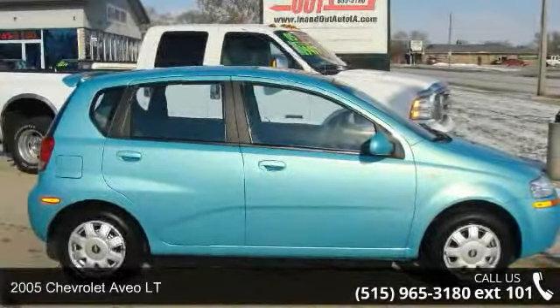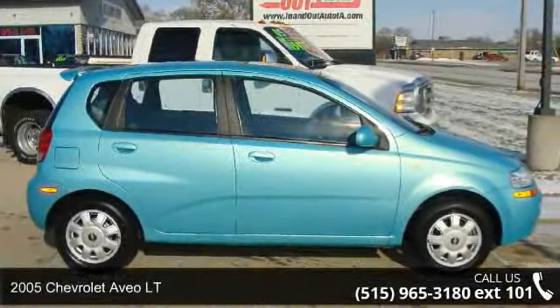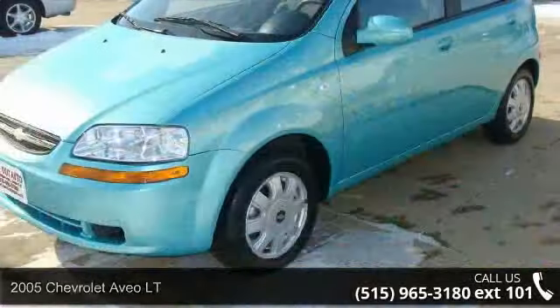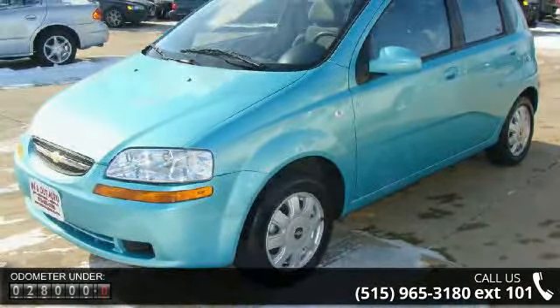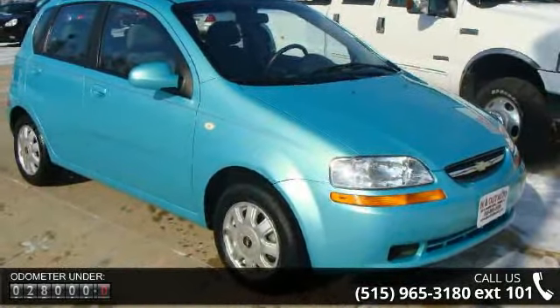Arrive in style with this 2005 Chevrolet Avio LT. This may be the set of wheels you've been looking for. This vehicle comes with a reliable four-cylinder engine connected to a smooth shifting automatic transmission.